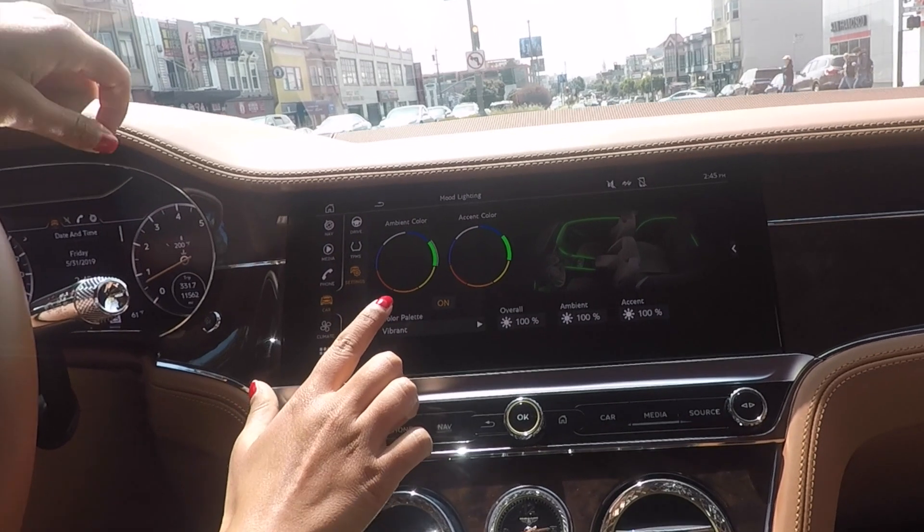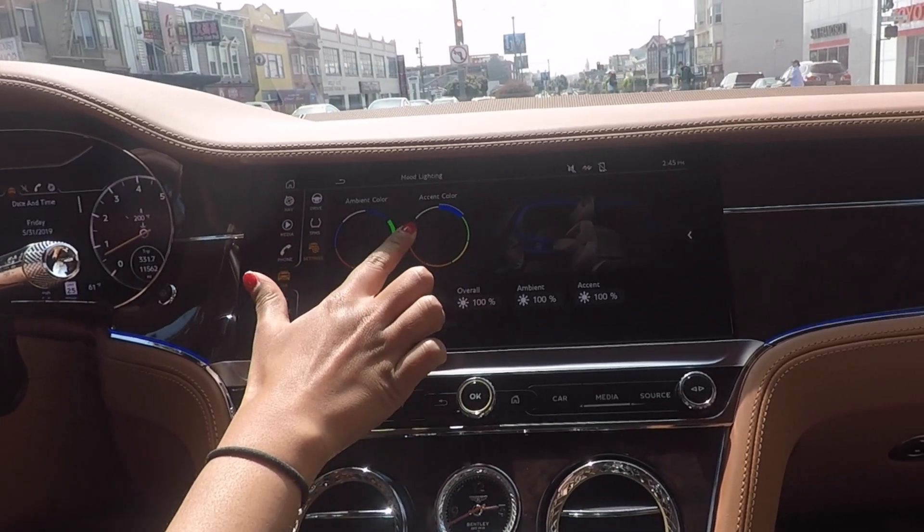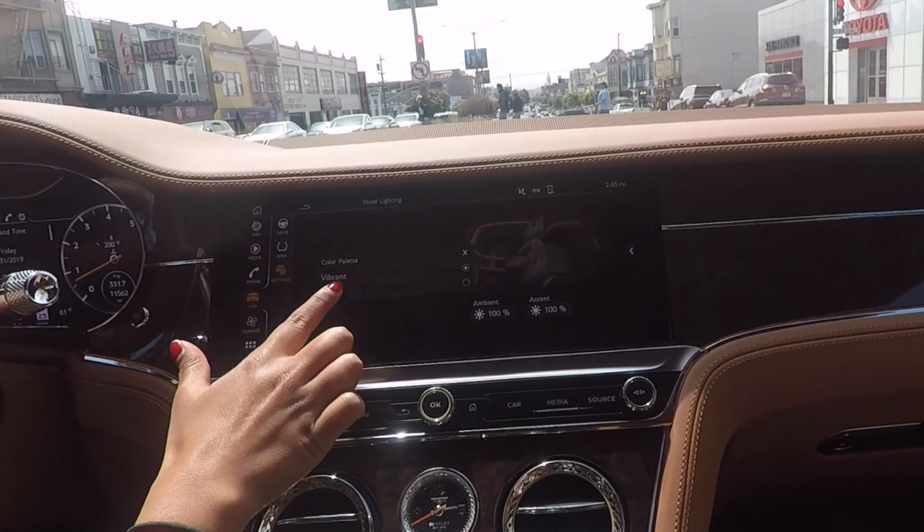I found the screen where you can change the interior lights — check it out. You can change them to all of these colors, and there are actually different color palettes to choose from.